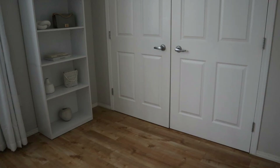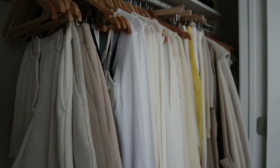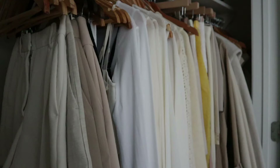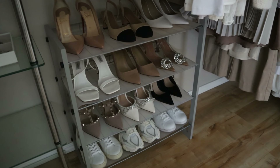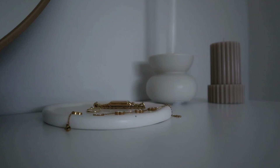Do you have a closet full of clothing and still feel like you have nothing to wear? Or maybe you just have a hard time putting together outfits, or you're looking to create a capsule wardrobe where everything sort of works together? In today's video I'm going to share my top 15 tips to have a wardrobe that actually works for you, have an easier time putting together outfits, and finally feel like you actually wear all of the clothing that you have.